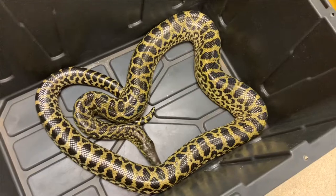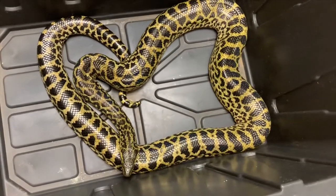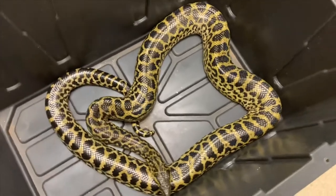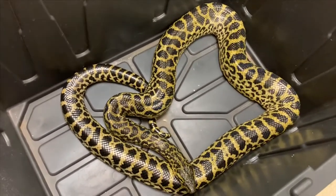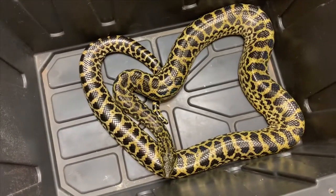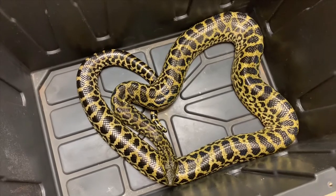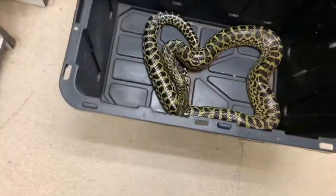We'll do a time lapse and watch these beautiful amazing animals — the apex predators — in pretty much all their glory. They're just amazing. So we'll go ahead and give them the rat, watch some time lapse, and make a pretty cool video.